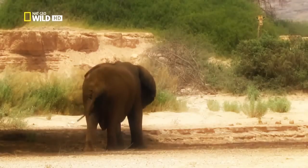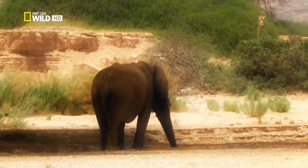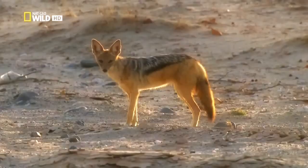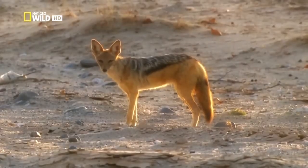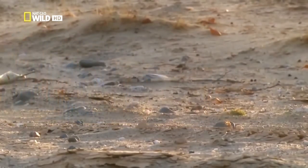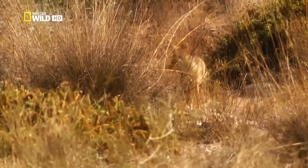One Tusk's legs are weak. He can no longer keep up. The aging bull is already being watched by a male jackal, which lives in the Huanib Valley with its partner. Jackals mostly hunt smaller animals, but they wouldn't turn their noses up at a dead elephant.